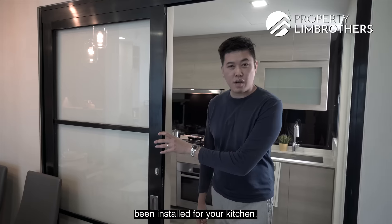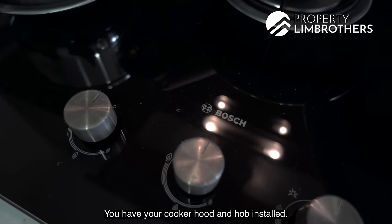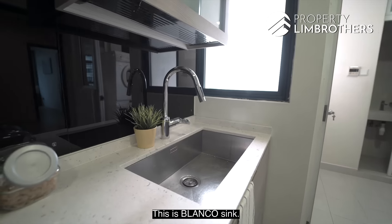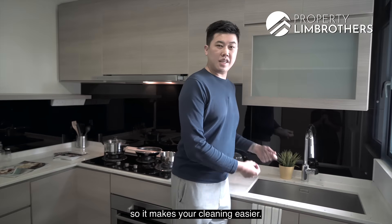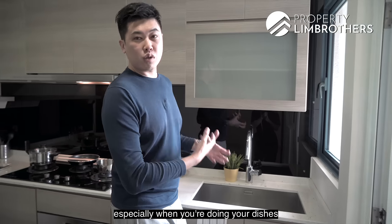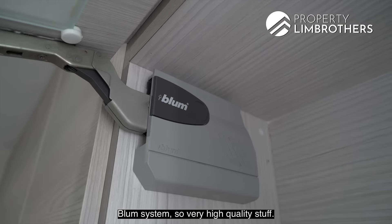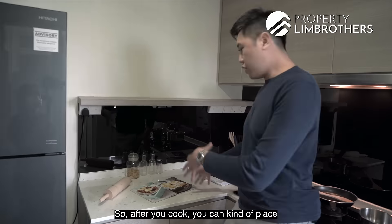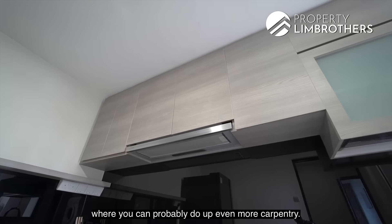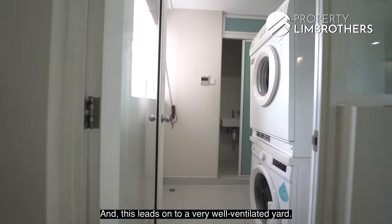A sliding door has been installed for the kitchen so you can enclose it for heavier cooking. The kitchen is a great size with a Bosch cooker hood, hob, and oven installed. There's a Blanco undermount sink for easier cleaning, a spray hose, and an already-installed dish rack with a Blum system. Countertop space is sufficient for preparation, and the wall above the fridge offers additional carpentry potential. This leads to a well-ventilated yard.